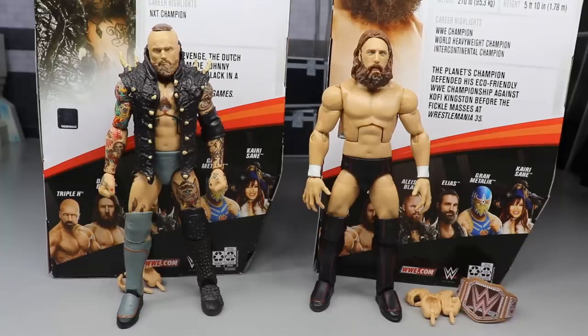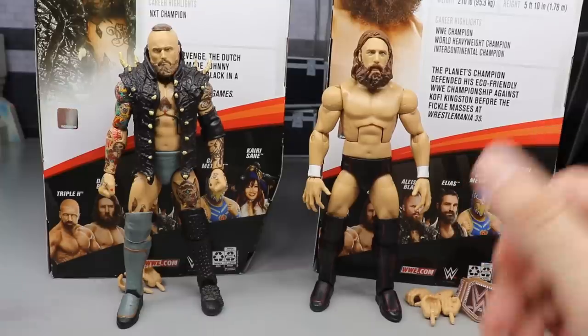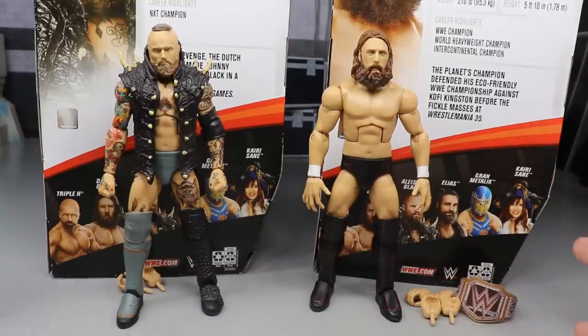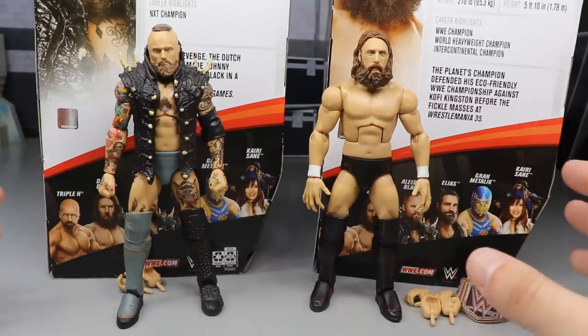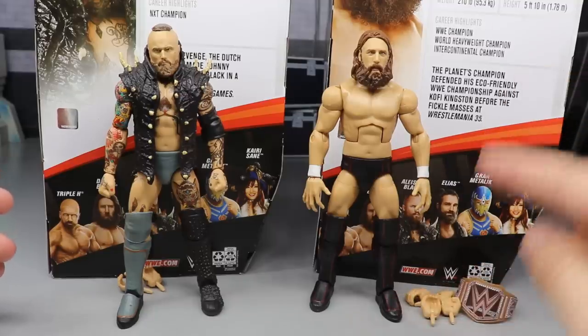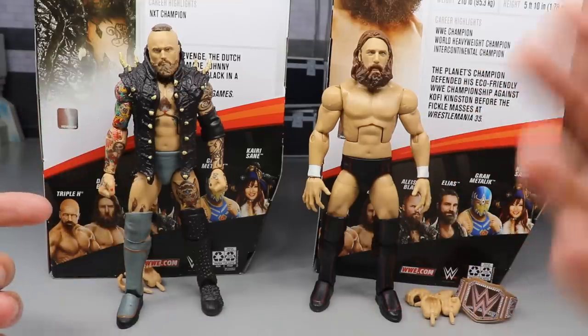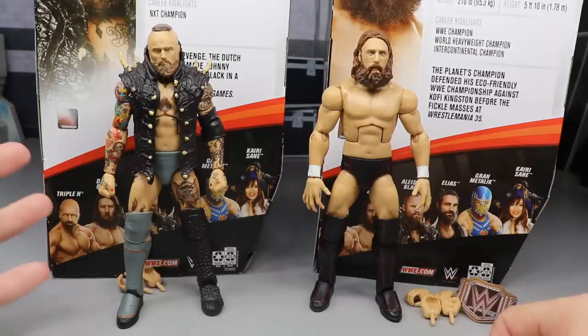Here's Alistair Black and Daniel Bryan out of their packaging, looking very, very nice. There are some gripes I have specifically about Alistair Black that we will get into. You guys know how these reviews work — I take them out of the packaging, move them around a little bit, see how they're feeling, and then I get into the review process. What we're going to do first is take a closer look at Daniel Bryan's accessories and then Daniel Bryan, then run it back and take a closer look at Alistair Black's accessories and Alistair Black. On both segments, we will take a closer look at some Elite figure comparisons.